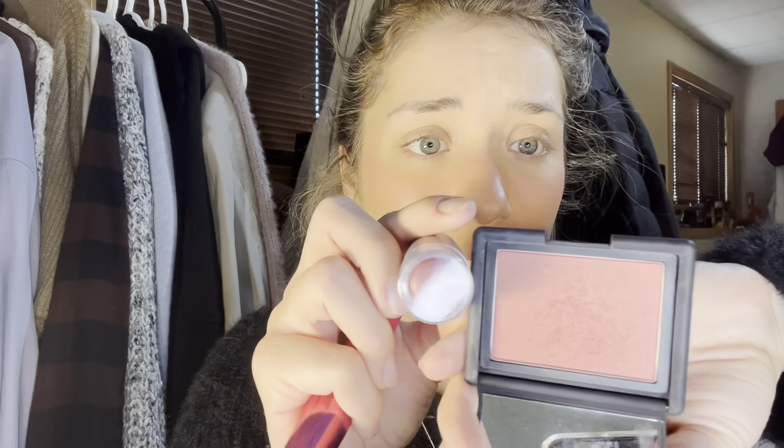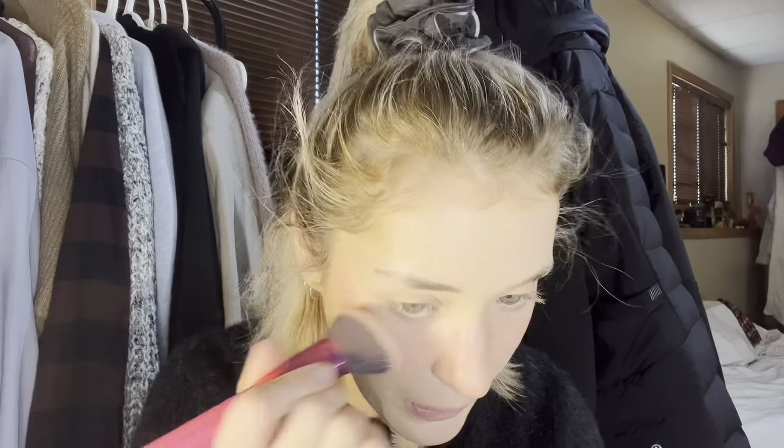If you guys are OGs you know I'm a huge blush person, so I gotta put another blush on top. I really like the NARS blushes — I'm using the one in Outlaw, such a pretty color. These colors go so well together too. I got this at Winners for $15, so you can get your bougie makeup at Winners for like half the price.